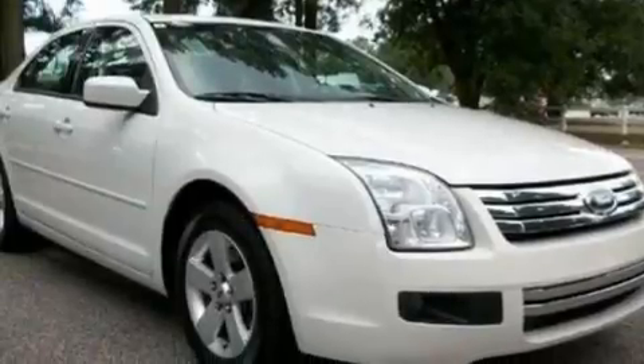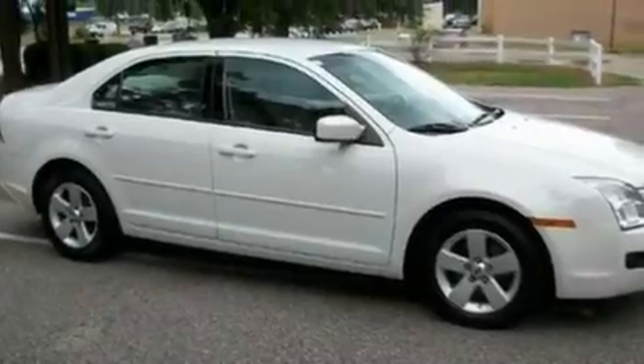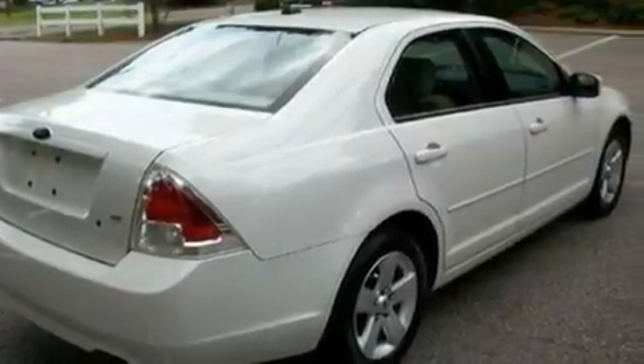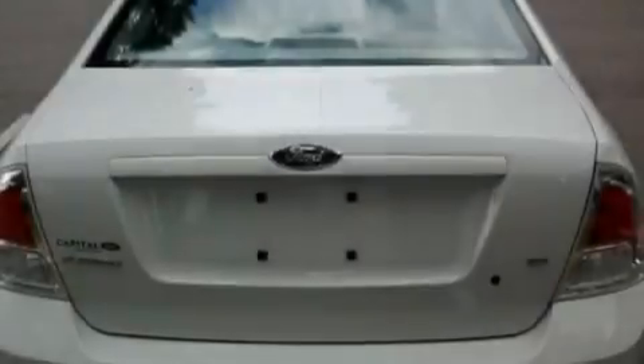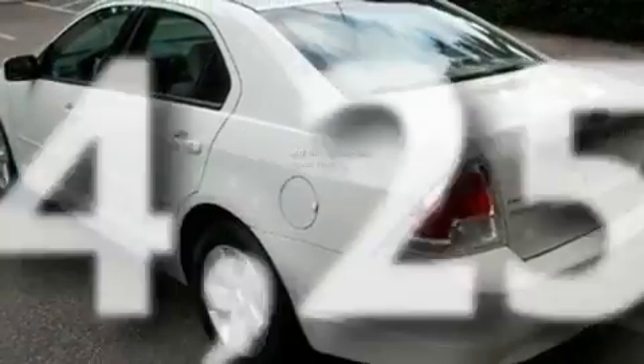Its top features include cruise control, an auto-dimming rearview mirror, a rear window defroster, a six-speaker audio system, leather interior trim, a double wishbone independent front suspension, alloy wheels, a low-tire pressure indicator, a keyless entry system, and this vehicle has fewer than 55,000 miles on the odometer.